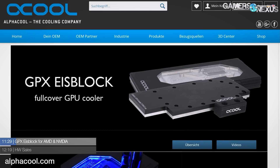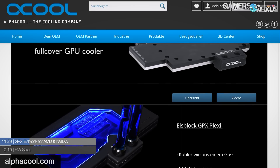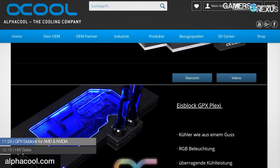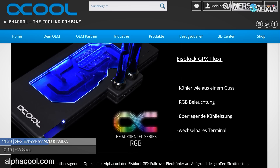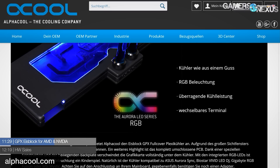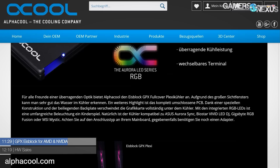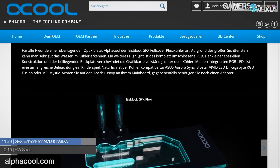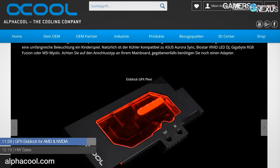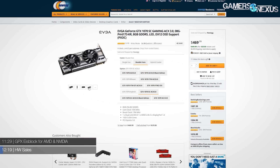Alphacool has announced the GPX Ice Block full-coverage GPU cooler for AMD and Nvidia cards, including a backplate completely enclosing the PCB. There are two variants: the 150 euro GPX Plexi with a large window and RGB lighting, and the 120 euro acetal version with a metal cover and no lighting — performance claimed identical between the two. RGB lighting is compatible with Asus, Biostar, Gigabyte, and MSI. Pascal, Titan, and Vega versions are available. We briefly saw this at PAX and they're now finally shipping.